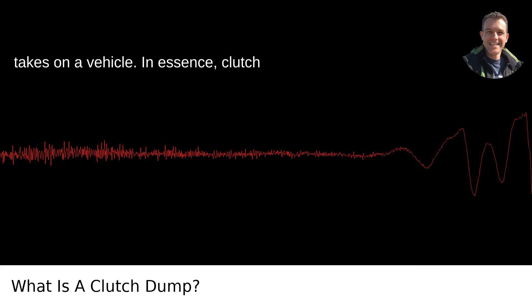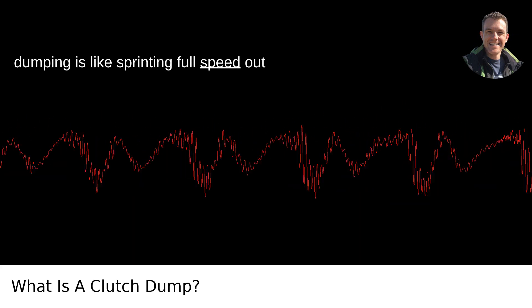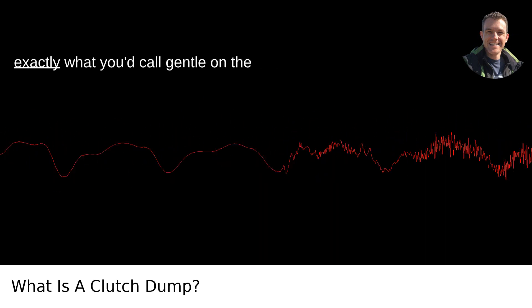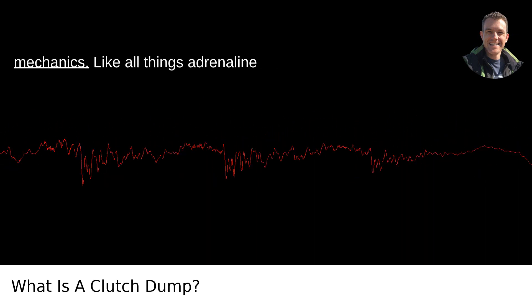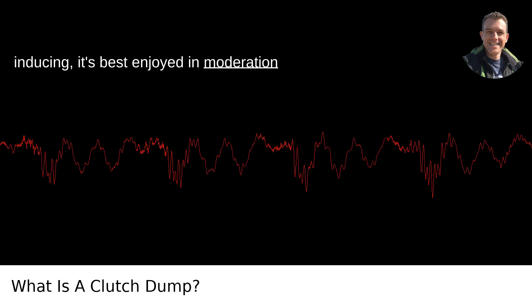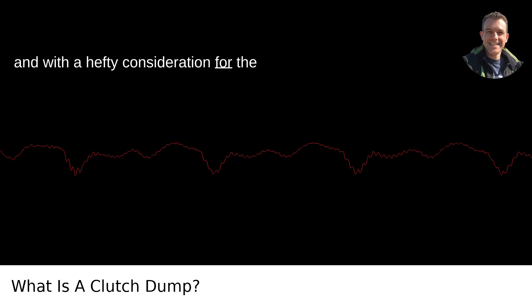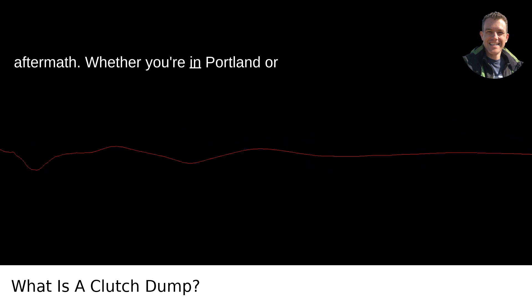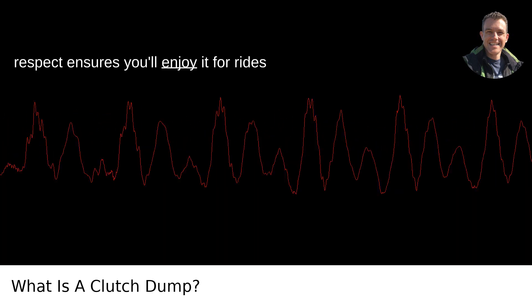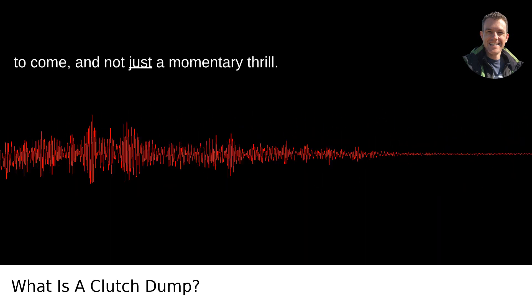In essence, clutch dumping is like sprinting full speed out of a standstill. Sure, it's impressive and gets the adrenaline pumping, but it's not exactly what you'd call gentle on the mechanics. Like all things adrenaline-inducing, it's best enjoyed in moderation and with a hefty consideration for the aftermath. Whether you're in Portland or anywhere else, handling your car with respect ensures you'll enjoy it for rides to come, and not just a momentary thrill.